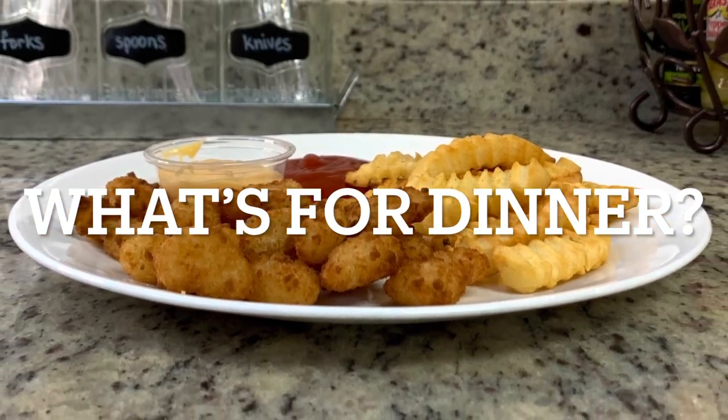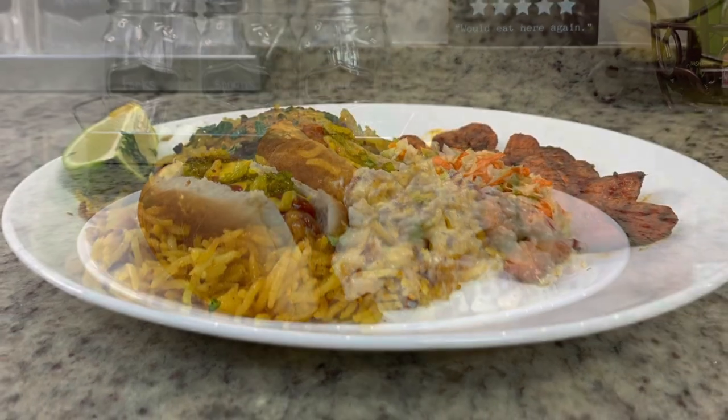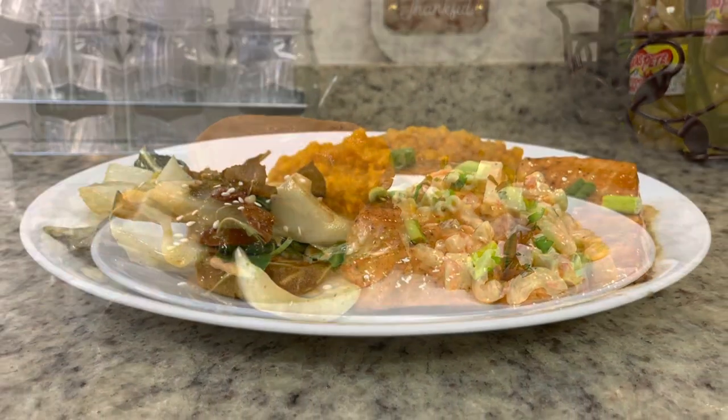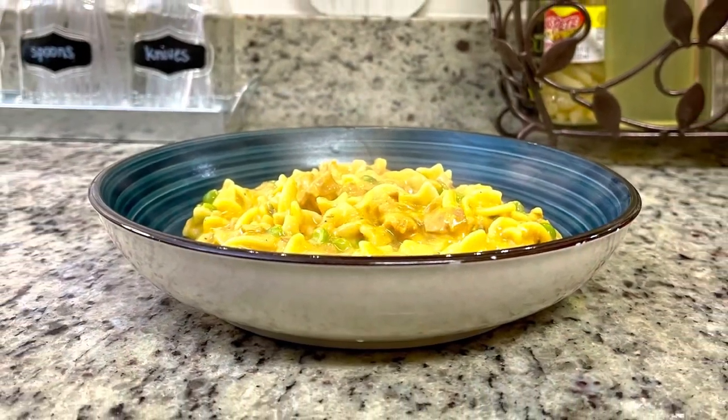Hi, I'm Megan and welcome to my kitchen. In today's 'What's for Dinner' video, I'll be sharing what meals we had this past week. Our dinners were easy to make, budget friendly, and delicious. I'll also be sharing an easy and delicious dessert recipe, so if you're looking for some weeknight meal ideas for your family, just keep watching.